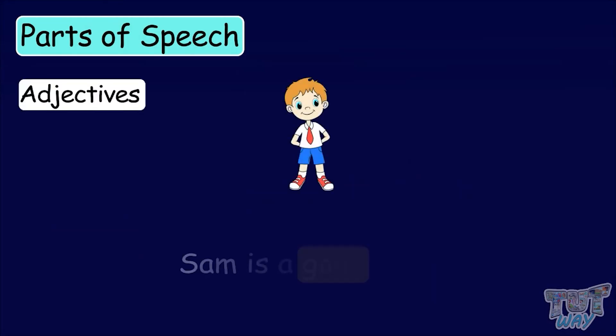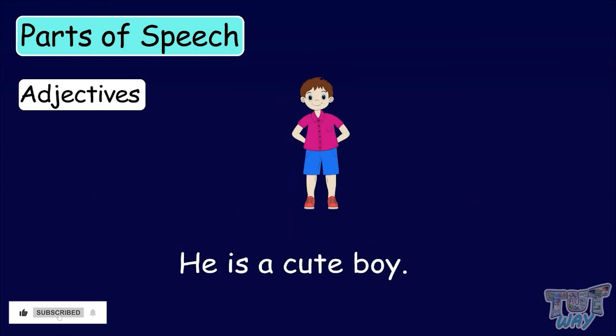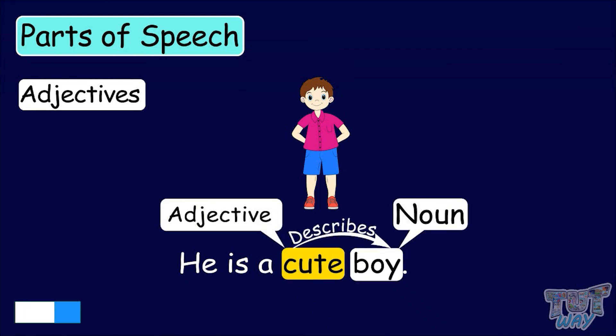An Adjective. Adjectives are the words that describe nouns or pronouns. He is a cute boy. Here, cute describes the naming word or noun, boy.